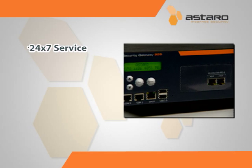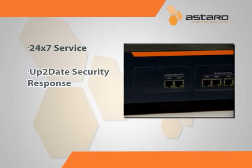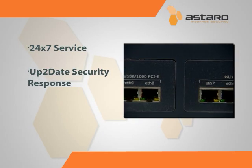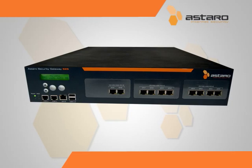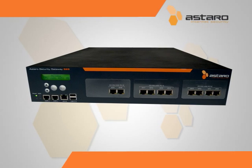Astaro offers 24-7 customer service, as well as immediate up-to-date security response and web-based training. Here's what some of ASG's biggest fans have to say about their experience.